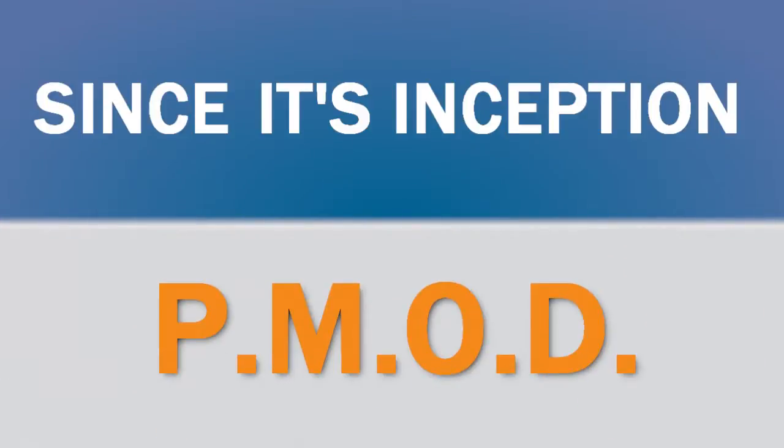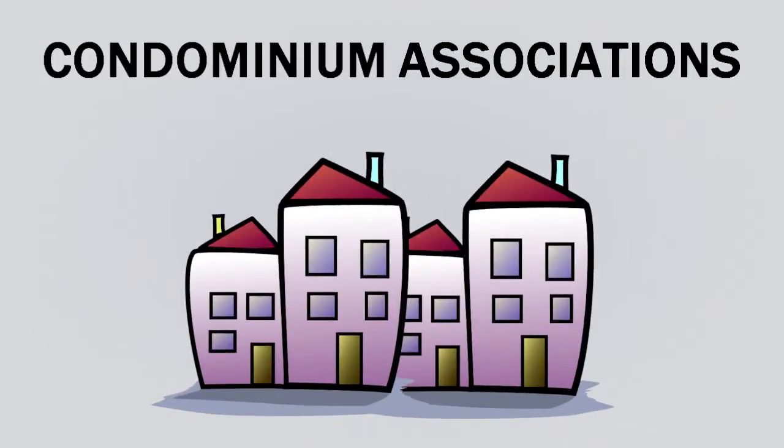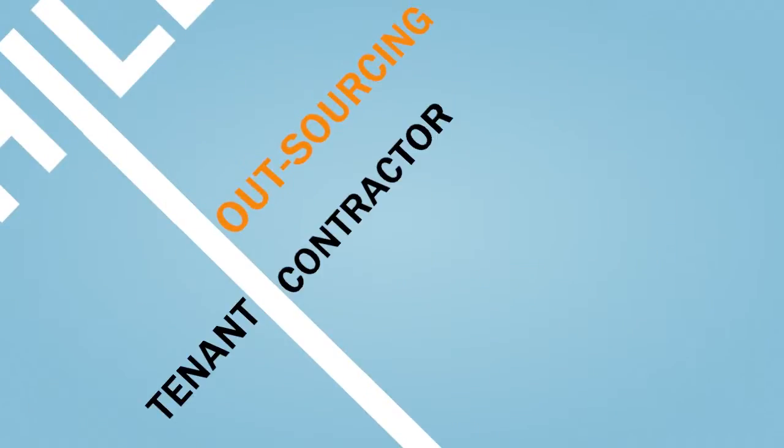Since its inception, P-Mod has been helping real estate investors, condominium associations, and homeowner associations have more control over their finances while outsourcing tenant-contractor management.